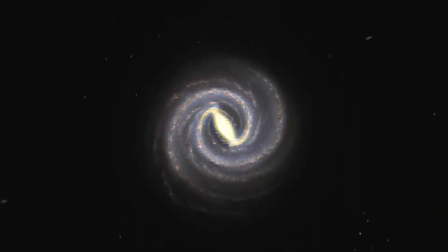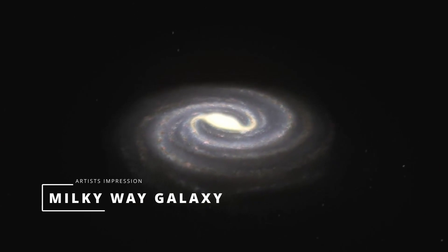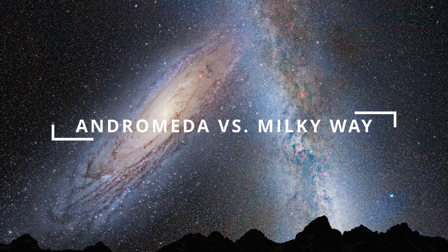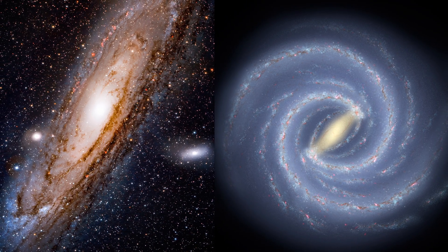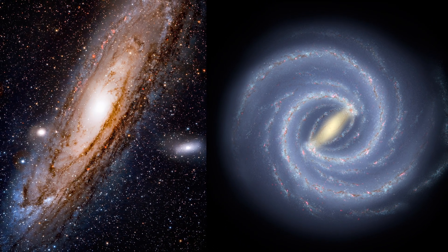Our own Milky Way is also a barred spiral galaxy, and actually around two thirds of all spiral galaxies have this central bar structure. So how does Andromeda stack up against our own Milky Way? It's definitely larger than our galaxy in diameter, at around 152,000 light years across, and although it's not 100% conclusive, it's also generally thought that the Andromeda galaxy is larger in mass as well.